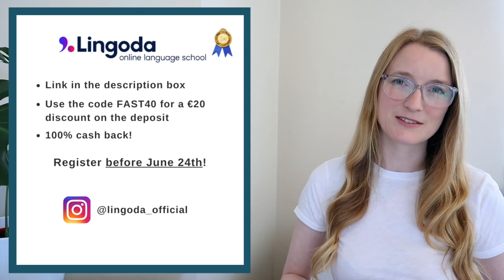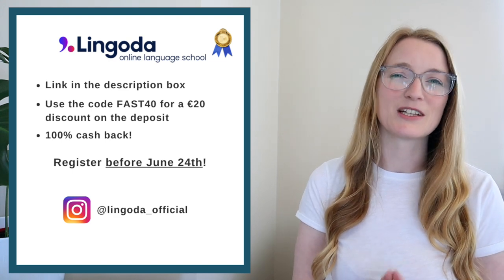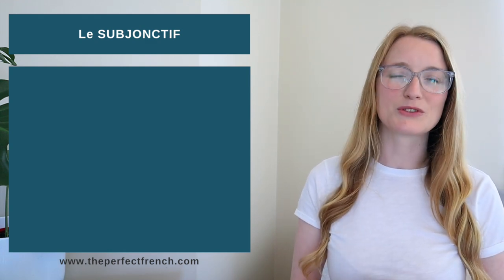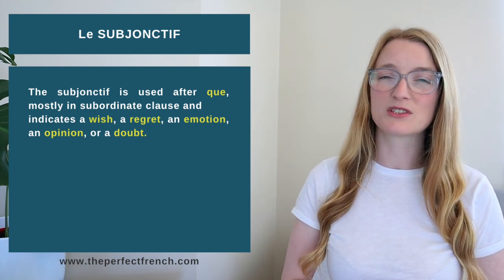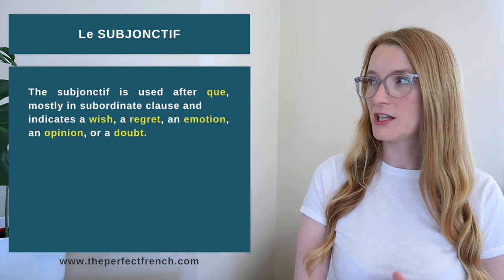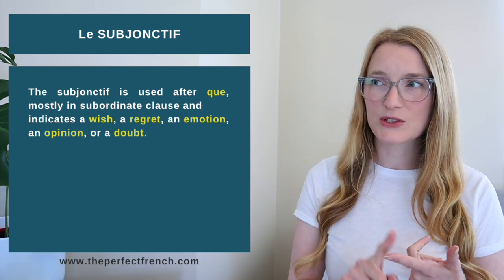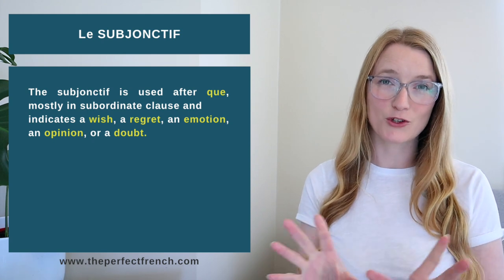Thank you to Lingoda for sponsoring this video. Now let's start the lesson about the subjunctive. The subjunctive is always going to be used after 'que', mostly in a subordinate clause, and it indicates a wish, a regret, an emotion, an opinion, or a doubt. First: what is a subordinate clause? A subordinate clause is the part of the sentence that comes after 'que'.